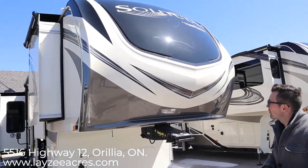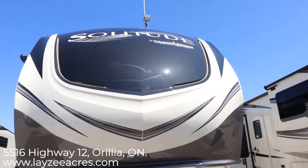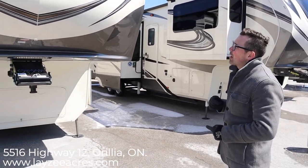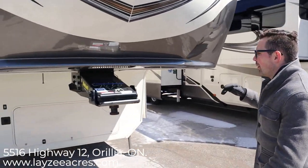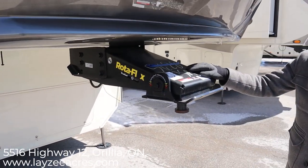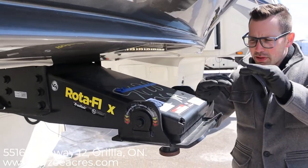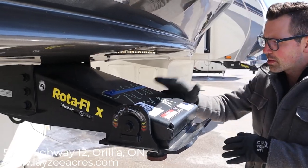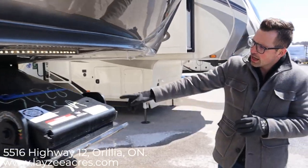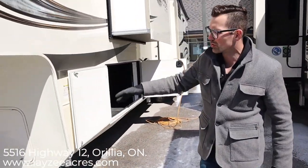Right up front we've got a molded front cap — the black portion up there is painted and we have some fancy LED lights built in for eyebrows, hard to see in the bright light. We've got a Rotoflex pin box right here, which is going to help you out with chucking. It actually shifts up and down like so. There are some with a more ride-style pin box but this one is a Rotoflex.